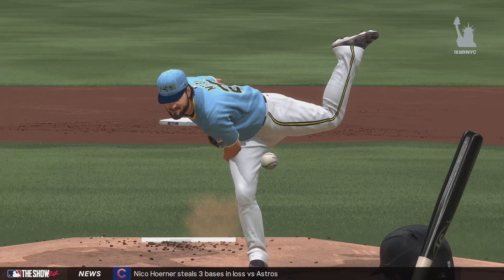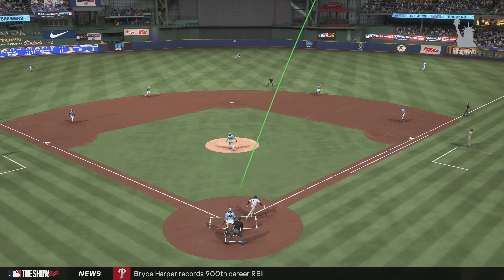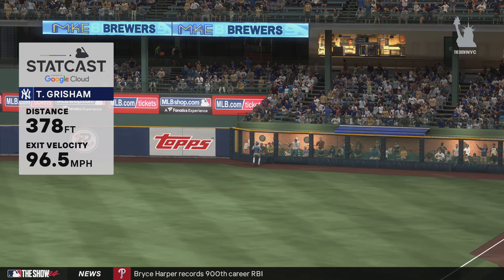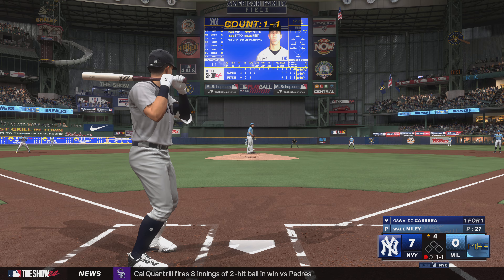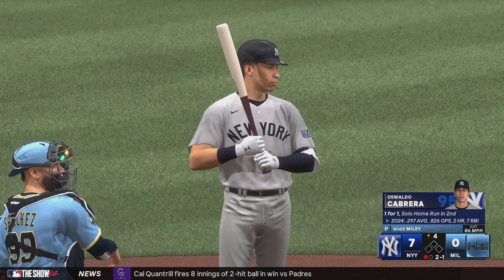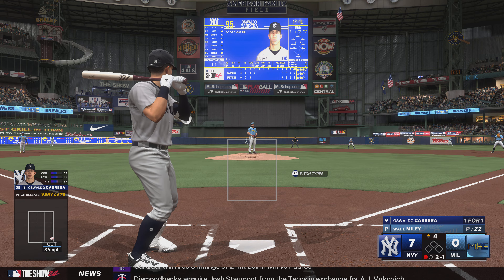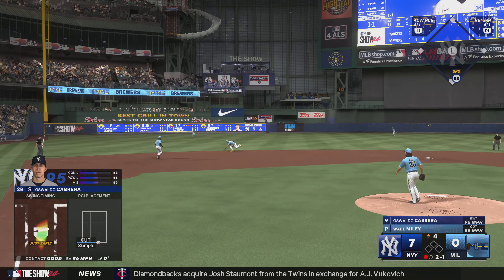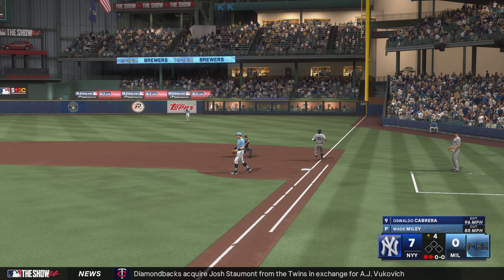So one out, nobody on. And now it's switch-hitting third baseman Oswaldo Cabrera — just off the outside edge, and it's 2-1. Hit hard on the ground — to short, jump throw across his body, on the money. Nice play.